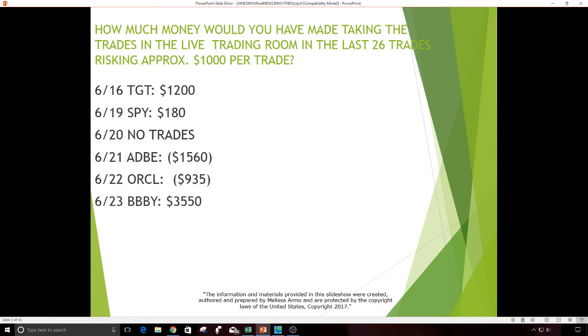June 14th, HRB — $800. June 15th, KR was a good gap — $2,080, which is really nice. I'm very, very consistent following what I do. June 16th, Target — $1,200 profit with a $1,000 risk. June 19th was the SPY — this was a long, a small little trade — $180. June 20th, no trades.